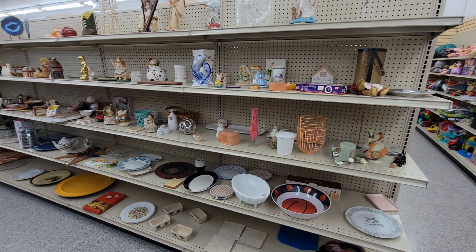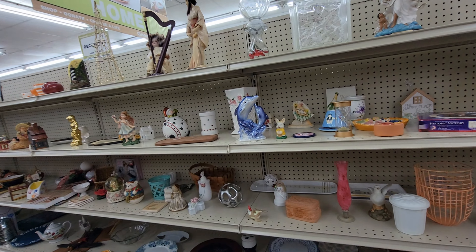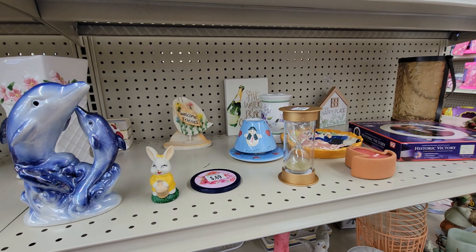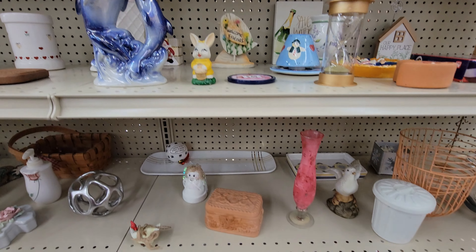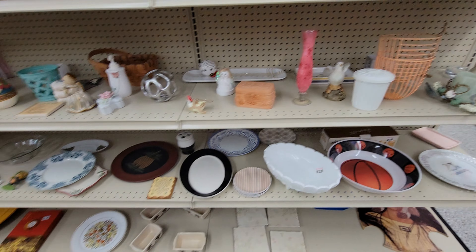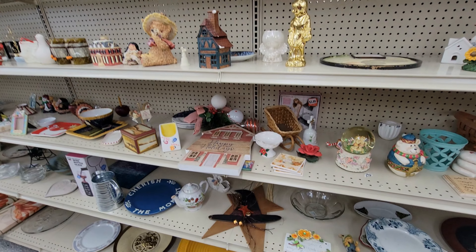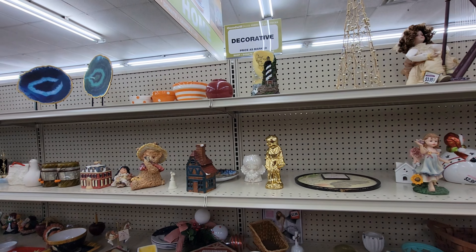Alright, we got some plate sets here and stuff. I'll probably put music over the rest as I go down the aisle, but I'll go down and show you — it'll just probably be with music. And then I'll talk about the next aisle and if I find anything.